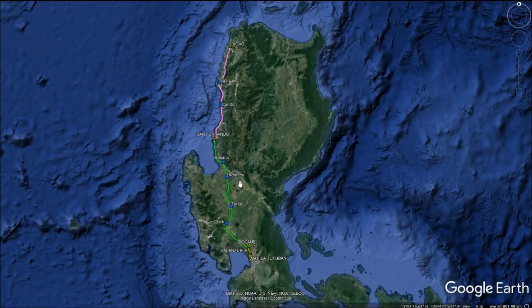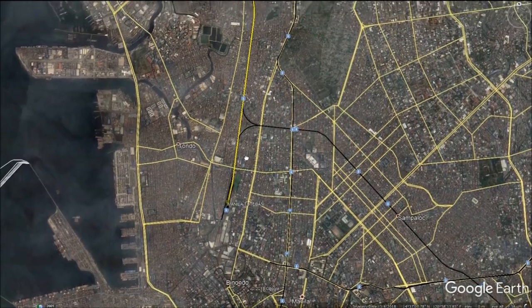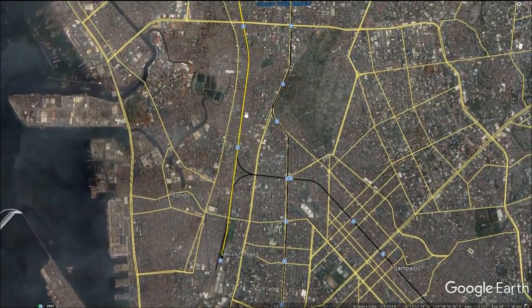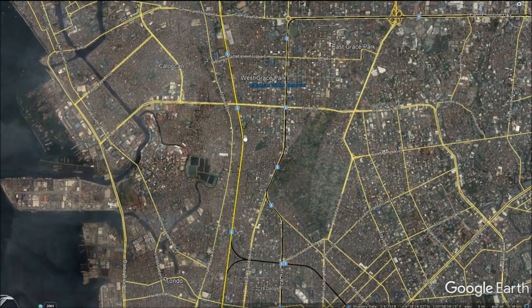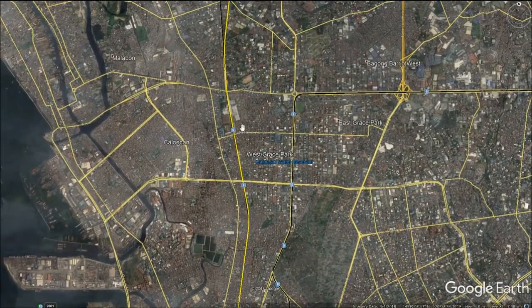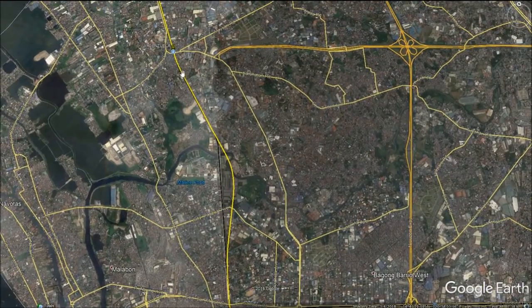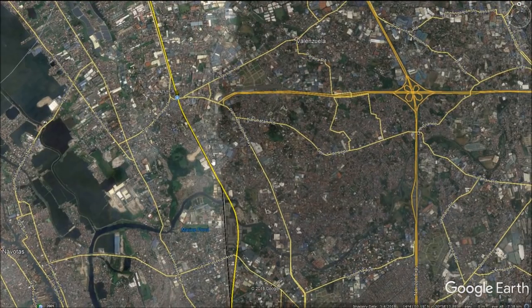Let us analyse the alignment starting from Manila Tutuban. Trains will begin at Manila Tutuban, which is the main terminus for all commuter and eventually high-speed rail services. Trains will leave the station at an initial top speed of 60 km per hour up until the Y-junction, from which they will accelerate to 120 km per hour. The entire alignment between Manila and Bocaue will be grade separated. Just north of C3, east of Caloocan, there will be a short tunnel descending for a few kilometres up to Valenzuela station, due to the engineering challenges of placing a high-speed railway line alongside a commuter railway and motorway simultaneously.